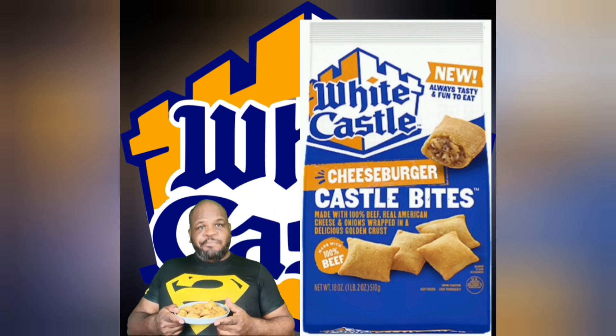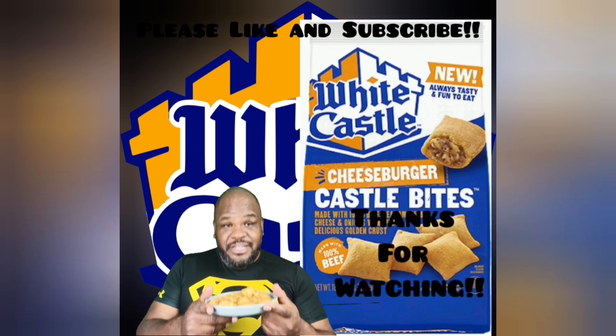Mmm. They're very tasty. It's good. And these would go great with ketchup, mayo, or anything you like to eat your burgers with. I think it would be great as a dipping sauce — just dip it in and smash it. But these are great. I would give these an 8 out of 10. They're very yummy and tasty, and they're bite size — no choking. So with that being said guys, thank you for watching me today and I will taste you next time.